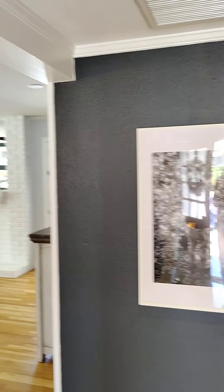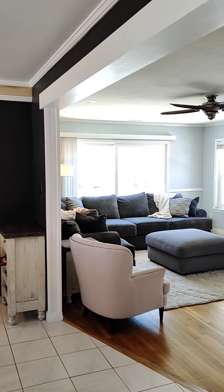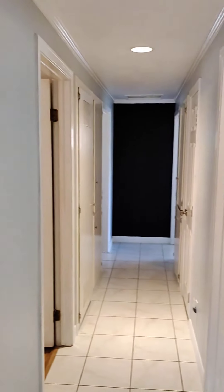So right as you come in, the living area is right here. I'm going to swing down this way first.